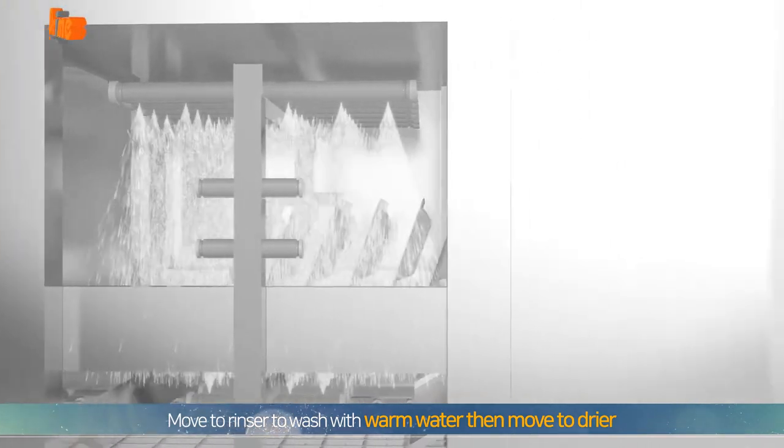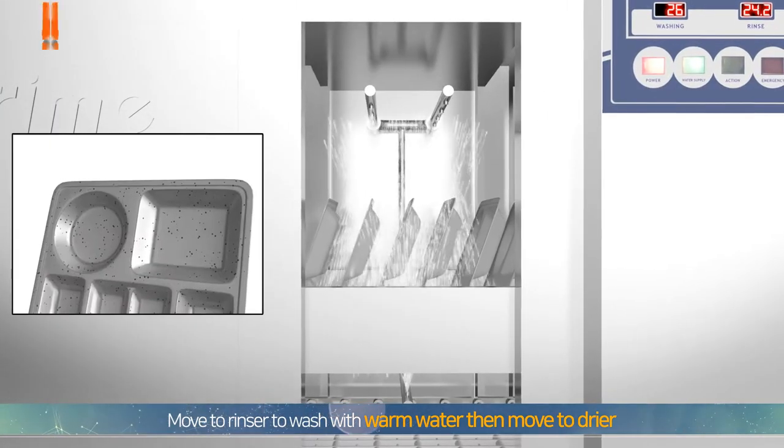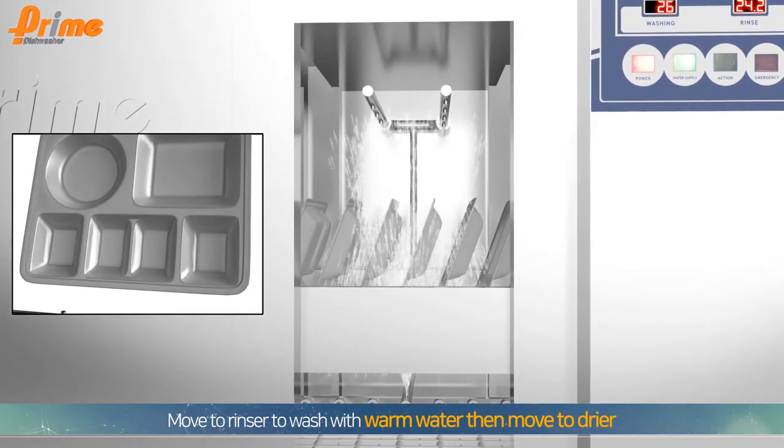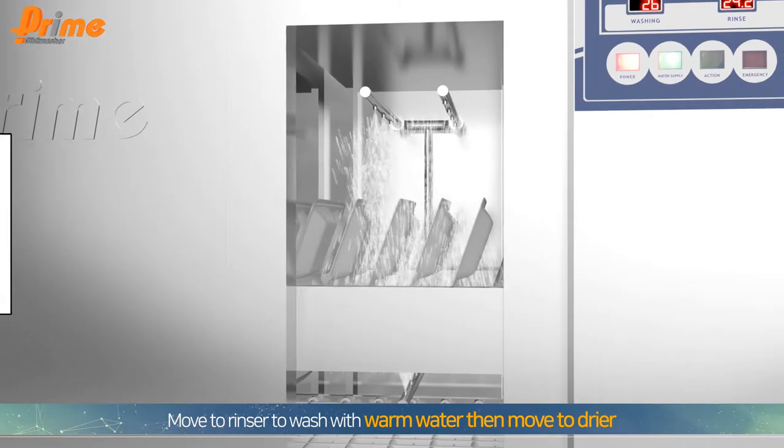Washed dishes are moved to the rinser, which cleans off any remaining detergent and other substances with warm water for partial sterilization. Then the dishes move to the dryer.